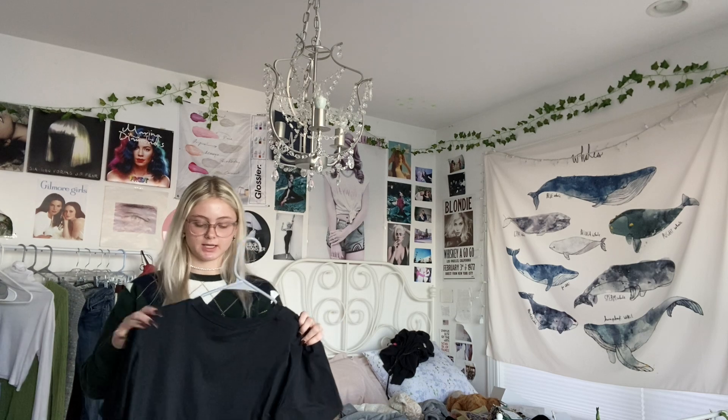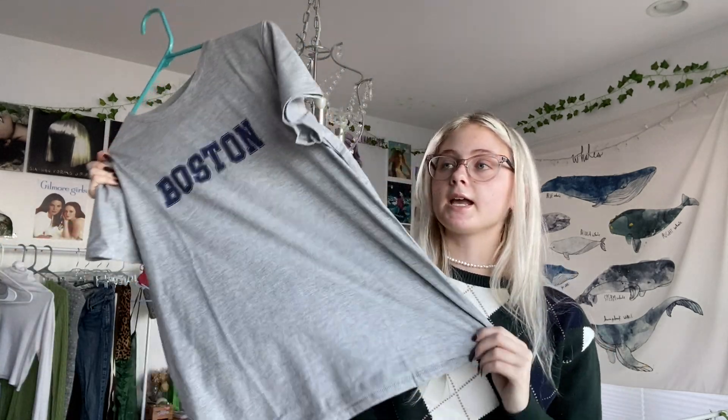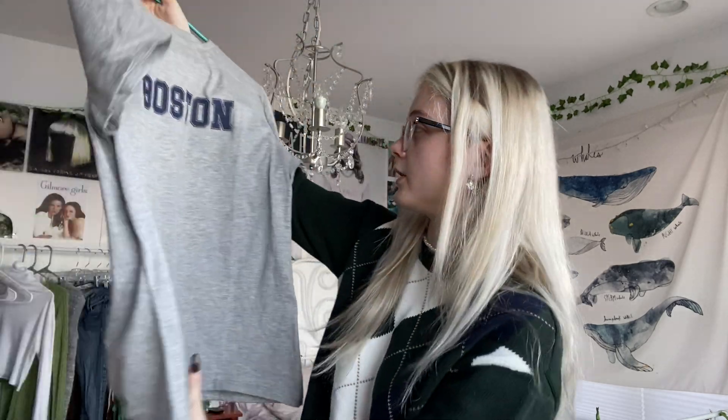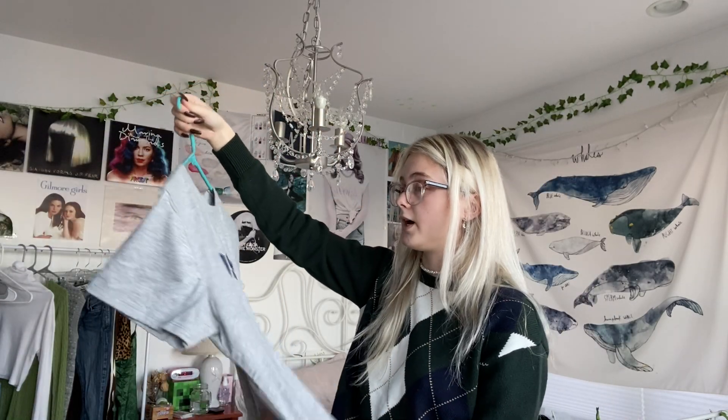Next, I have another vintage style tee that my mommy got me. It's a TLC band tee — I think it's super cute, in the same style as the Paget one. Here we have a cute basic Boston tee. I think this would be really cute with high-waisted mom jeans and tucked in, just because it's kind of longer. It would look like a serve with high-waisted shorts or jeans.